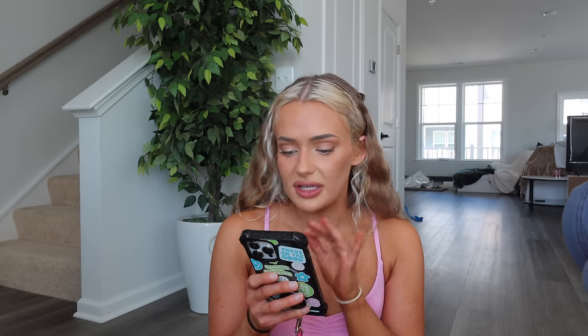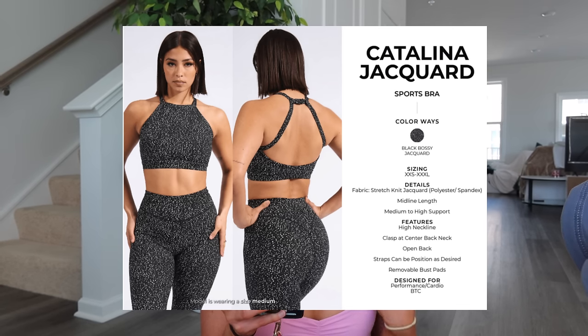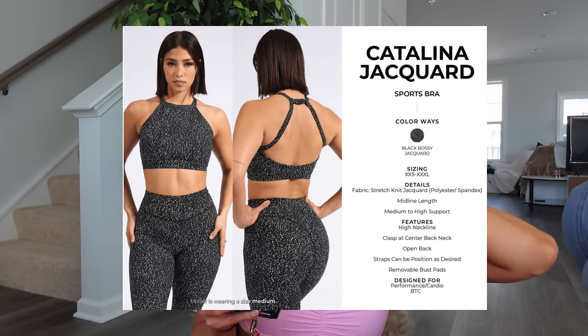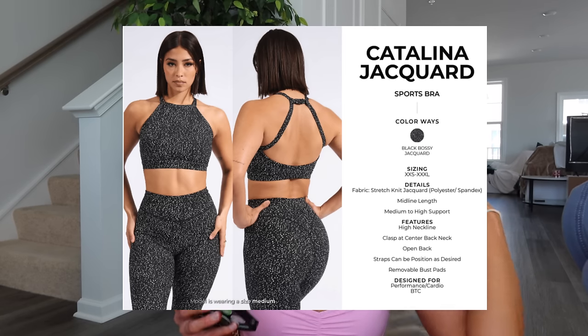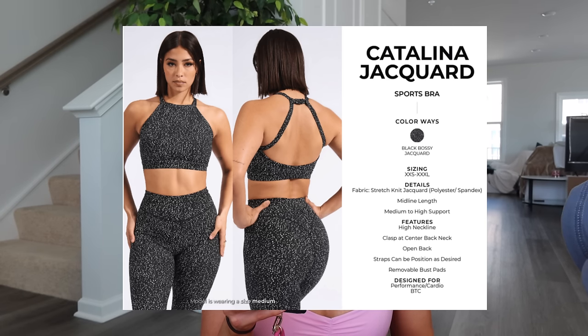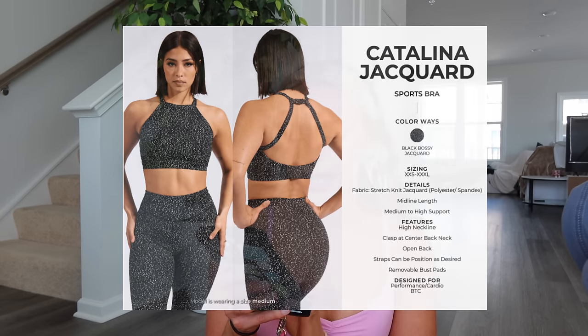Moving into tops — we have the Catalina Jacquard sports bra. I did try that on for the pictures but I believe it was in the wrong size so I couldn't accurately give my opinion — it was just way too baggy. It's the same material, midline length, medium to high support, high neckline, clasp at center back neck, open back with straps that can be positioned as desired, and has removable bust pads.